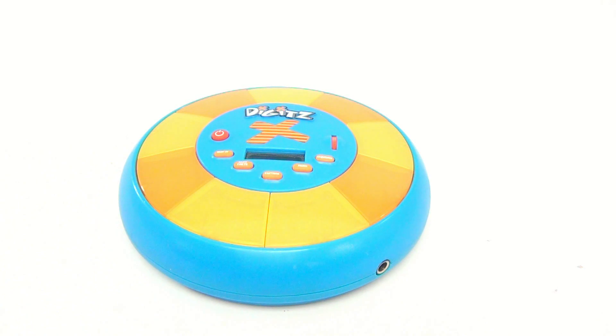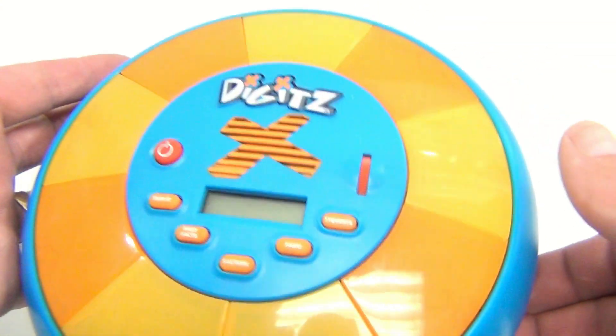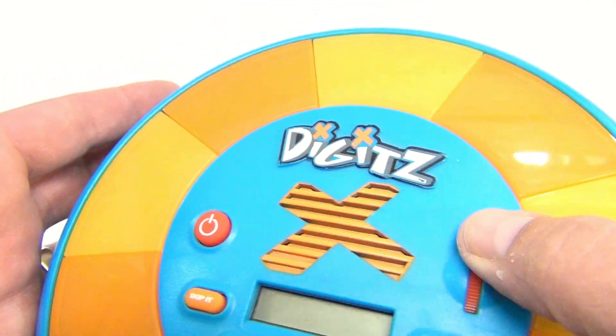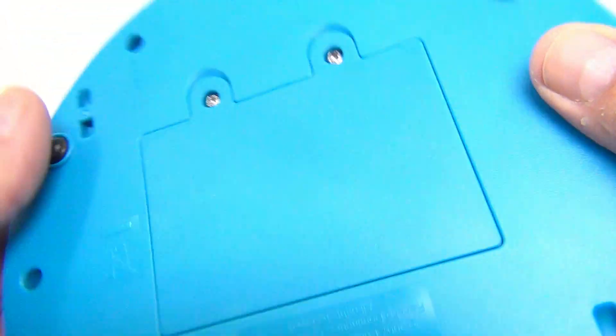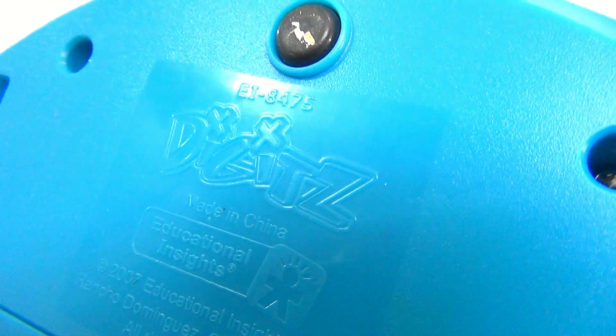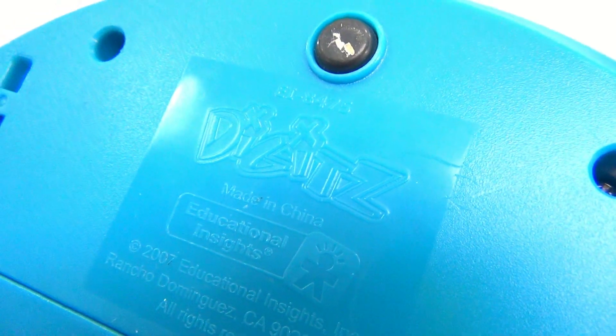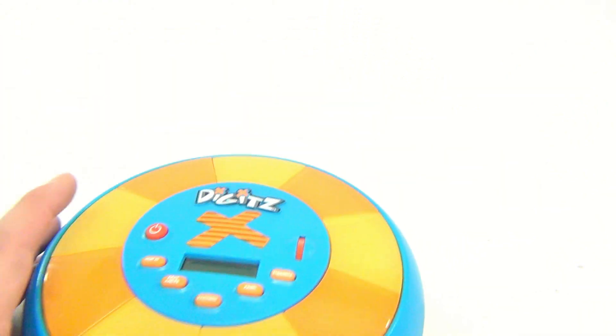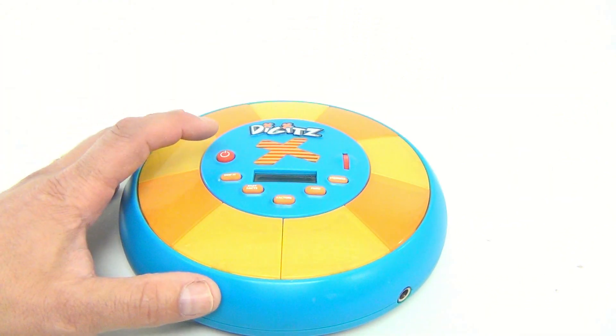Look at this — it's Digits! Have you ever played Digits? It's an electronic math game with five games on it. This looks like the volume control and power. It says 'Digits,' model number II-8475, Educational Insights, 2007. You turn it on and it gets you interacting with the system.